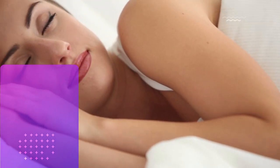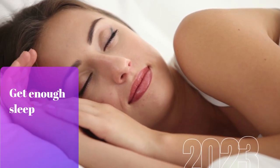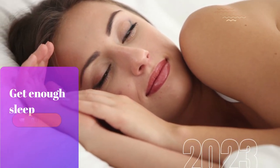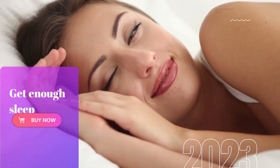Nothing is worse than waking up to a tired and puffy face! Give your skin the rest it needs by aiming for at least 7 to 8 hours of beauty sleep each night! Trust us, your complexion will thank you!